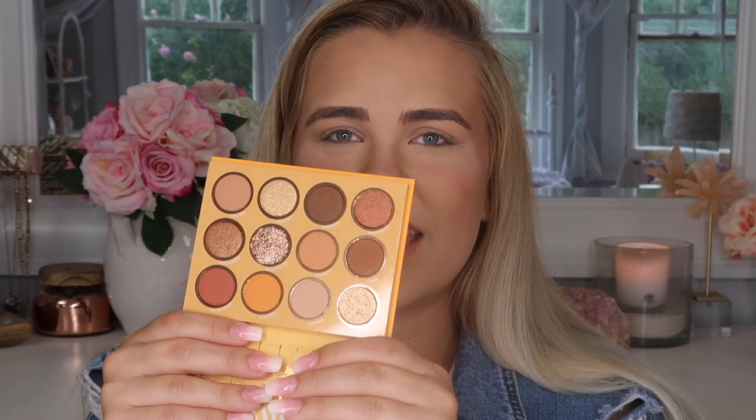I'm just going to open everything, then we'll do swatches and a demo. I also have a white monster in my bling brushes cup with my Jeffree Star metal straw — I'm in heaven right now. So we're going to start off with the eyeshadow palette. The packaging is super cute — I love this orange color and the gold and white accents.